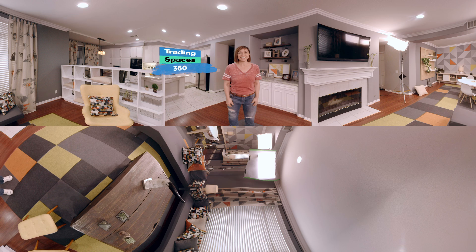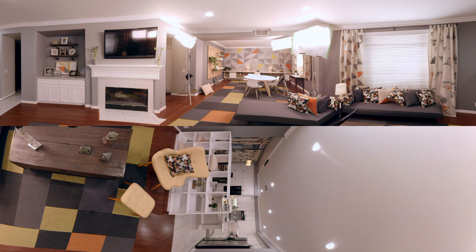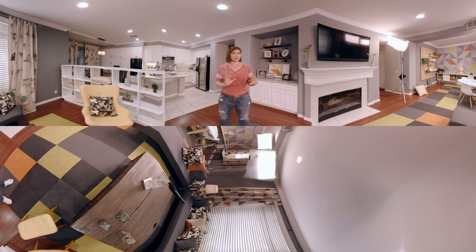Welcome to Behind the Scenes of Trading Spaces. We have just finished an episode and you are seeing a room designed by Ty Pennington. He had the task of making this very large family room be multifunctional and yet cohesive. The main way that he did that was with a connecting piece all the way across with these amazing floor tiles, making it one space instead of two separate spaces.